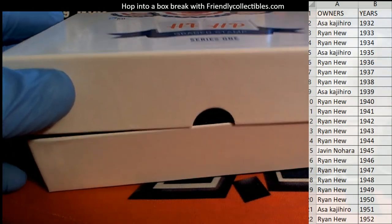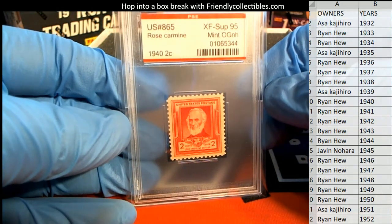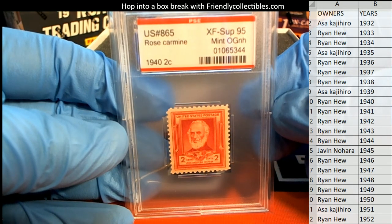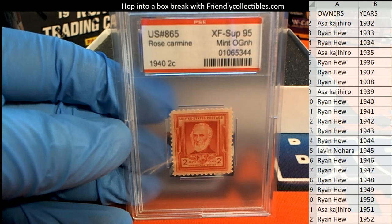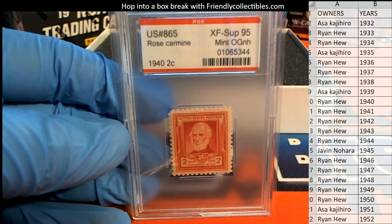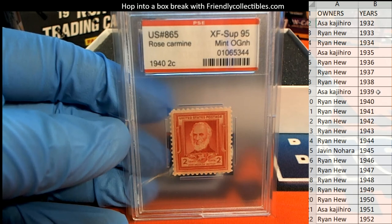Alright, here we go guys — very cool product here from HP. And it's — oh man, look at that — 1940 two cents, XF, XMP 95, nice rose carmine. That's awesome, man. I'd love to see it. That's a real cool one. Let me see if they list this on the list here — 1940, that's awesome, man. Nice grade two.